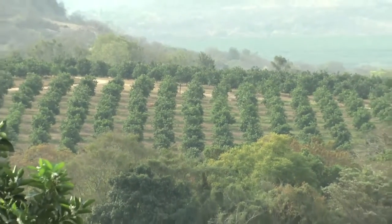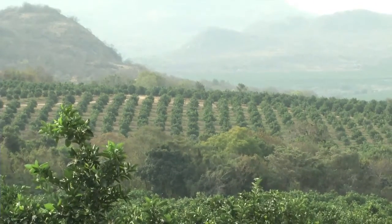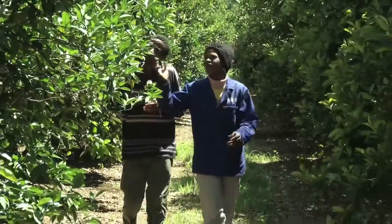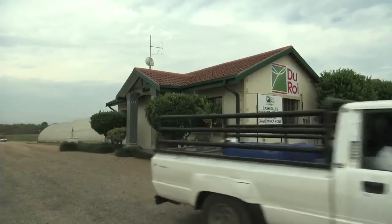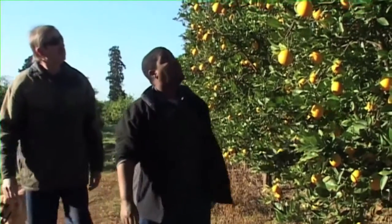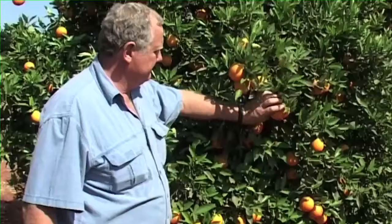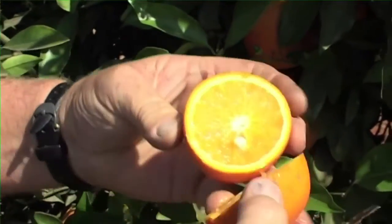Determining what cultivar was planted in orchards that you don't have records for, and how old the trees are, is more difficult. Your best bet is to first try and get more information, starting with individuals that might have been involved in the planning or establishment of the orchards. You can also approach the nursery that supplied the trees, where they may still have records of the sale. If you cannot get this information, your last port of call would be to consult an expert. From the growth habits of the trees, the maturation dates of the fruit, and the fruit characteristics, an expert will at least be able to make an educated guess, which will be accurate enough for your purposes.